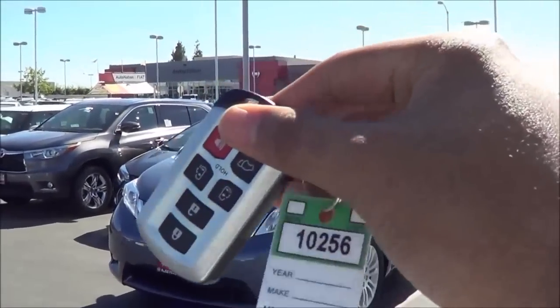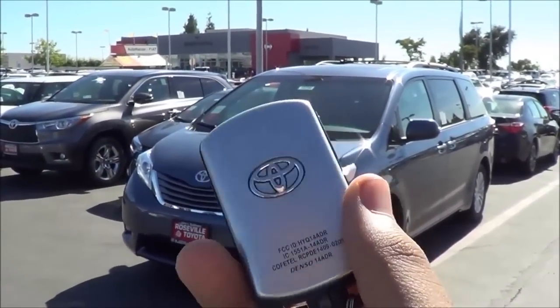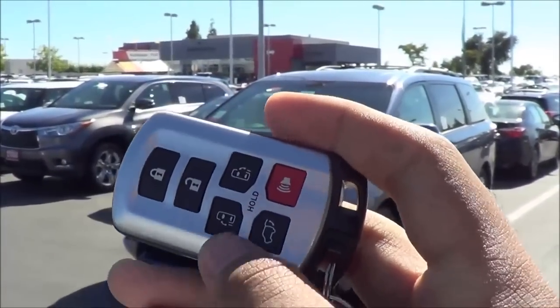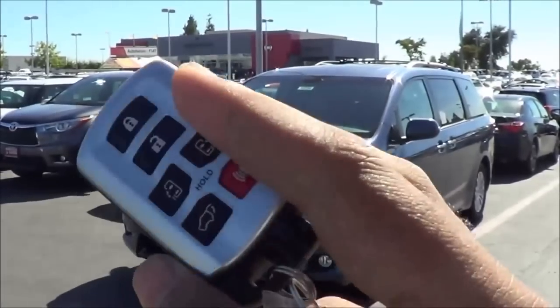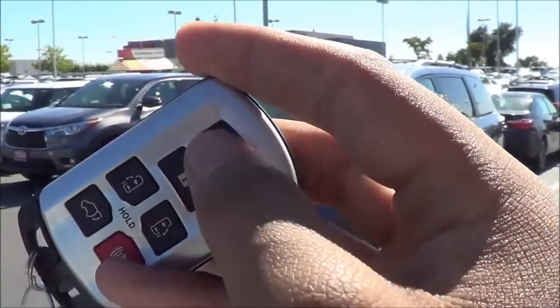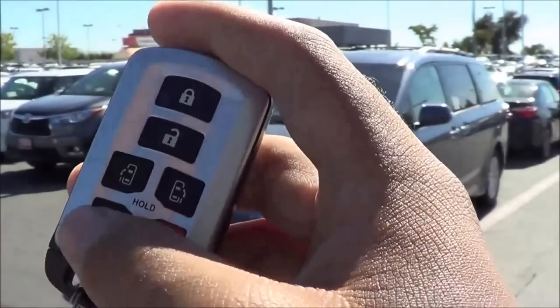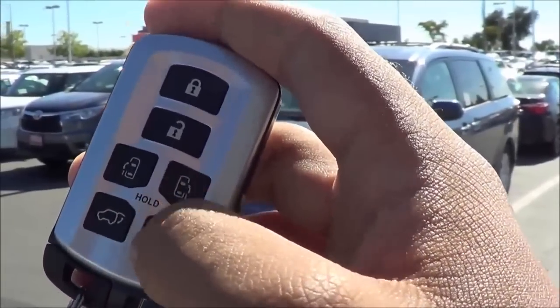Here's the key fob design for the 2015 Sienna, and it has been slightly refreshed. I'm not sure I'm a huge fan of the metallic trim going throughout the whole key fob, but that's just my opinion. You do have your lock, unlock, power sliding doors, power tailgate, and panic button.